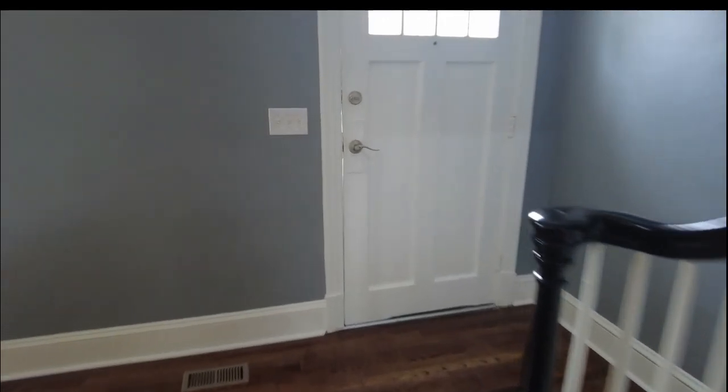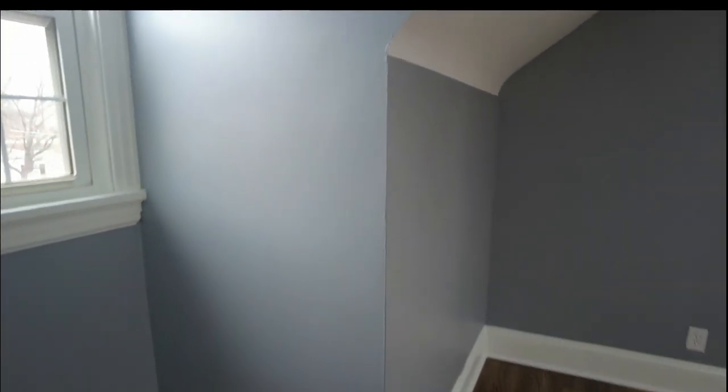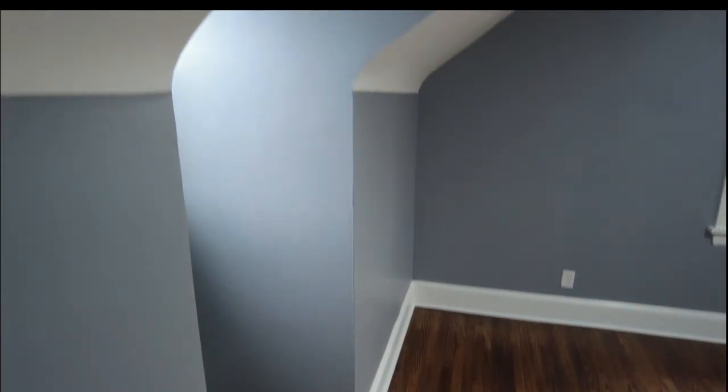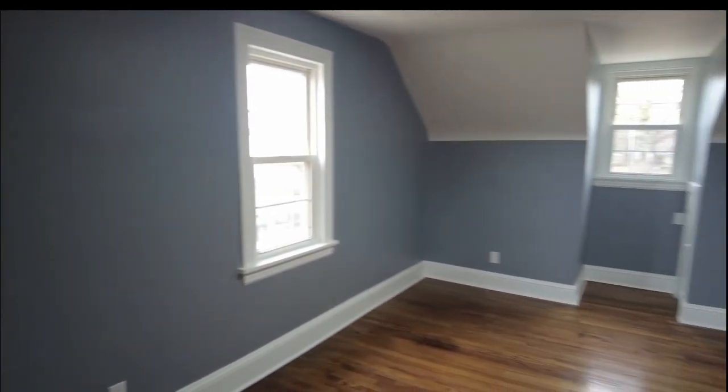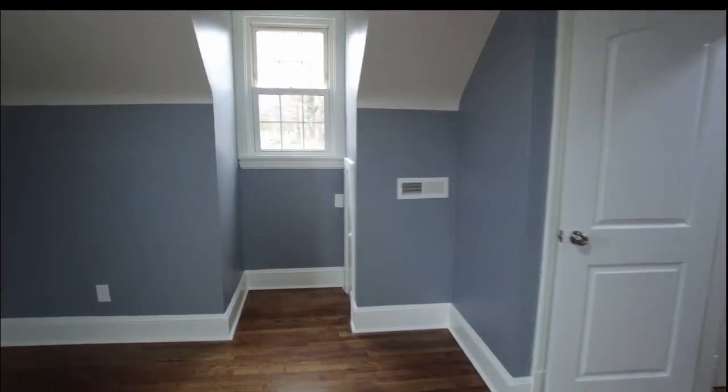Let's go upstairs to the second level. A common theme in these capes is using the entire second floor as a suite — and you could do that here. This is the primary bedroom, and it's a really nice size. The walls are nice and high — I'm 5'7" and can walk all the way to the edge. We have natural light on the front, back, and side, so there are three windows in this bedroom.